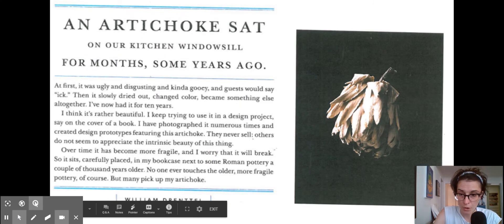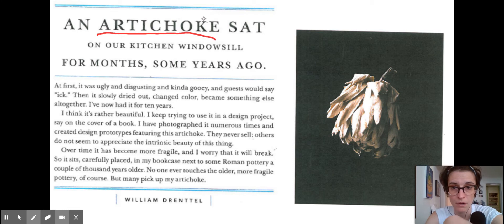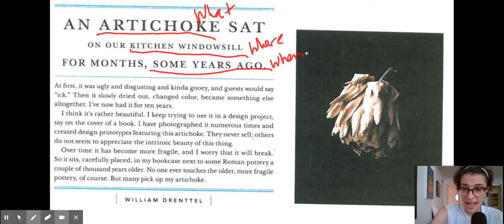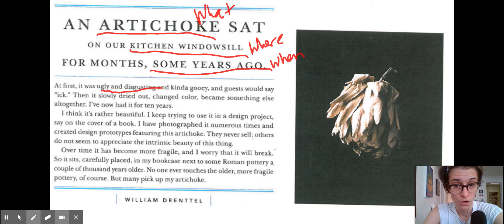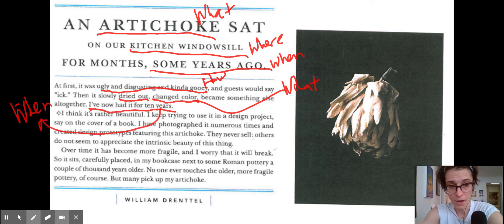Let's look at one more example — I'm going to do the artichoke. It's a little bit shorter. So let's start with looking for the W's. Do we know what it is? Artichoke — what? 'Sat on our kitchen windowsill' — where? 'For months, some years ago' — when. 'At first it was ugly and disgusting and kind of gooey, and guests would say ick' — that's a little bit more about what, or maybe even the how: how did it become what it is today? 'It's slowly dried out, changed color' — that's more about the what, what does it look like. 'I've now had it for 10 years' — some more when details.